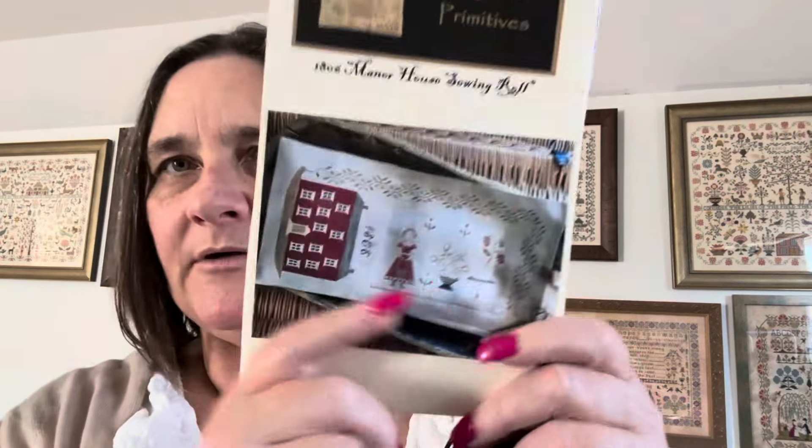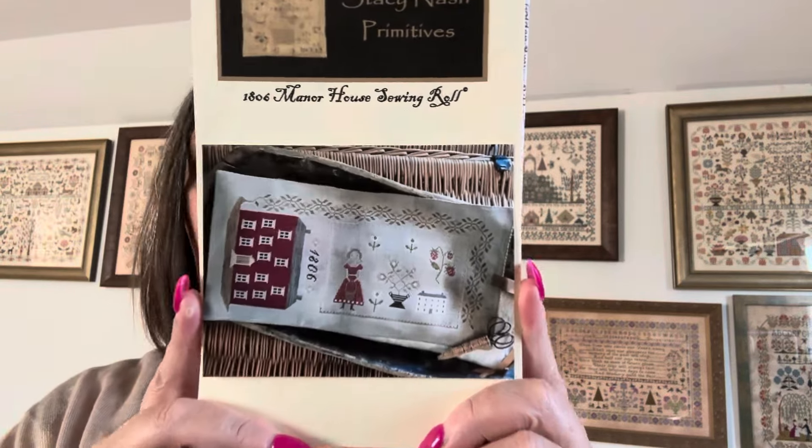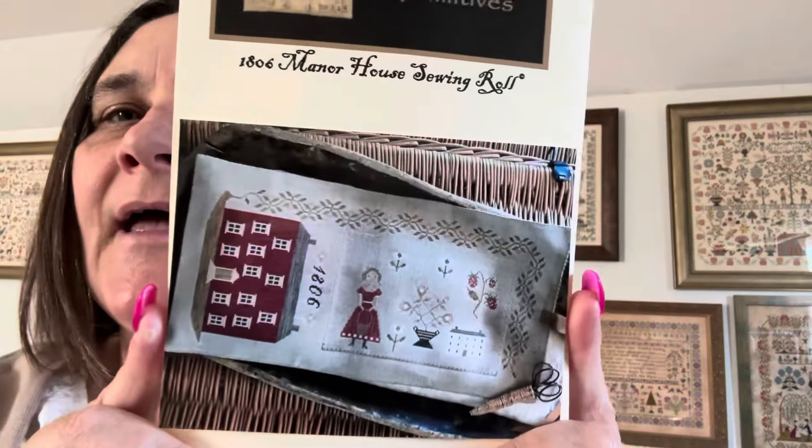Number three is the 1806 Manor House Sewing Roll — absolutely gorgeous. I've loved this, I've had it since it came out. But why is it still sitting in my bag unstitched? I reckon it's because it's a small to medium project. This one is 114 wide by 240 high — it goes that way. Can't wait to do her. She will be done on 40 count as well. So yes, that is my future plans.